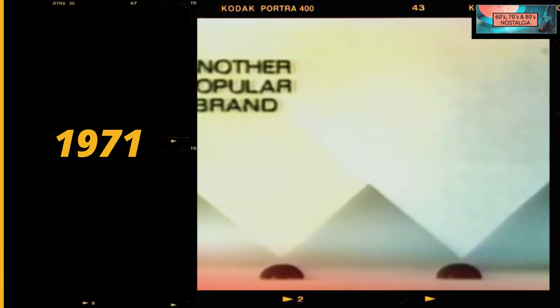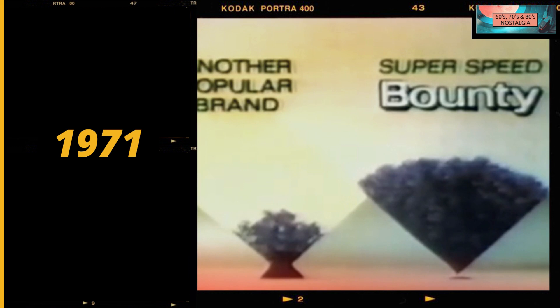Here's another popular brand, and here's Bounty. Liquid leaps into Super Speed Bounty because Bounty actually attracts moisture. Proof Bounty absorbs, sucks up moisture faster. Feel strong — go ahead, pop it. It even sounds strong. If you've got a spiller in your house, get the towel that absorbs spills faster. Get Bounty.